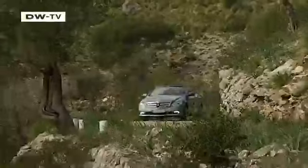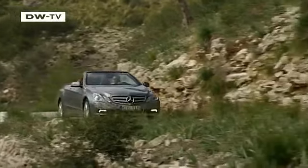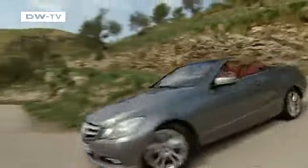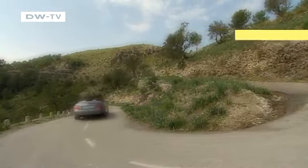AirCap works with a retractable airfoil above the windshield and a windscreen between the rear seats. The system works remarkably well and also diminishes wind noise, even in the rear seats.